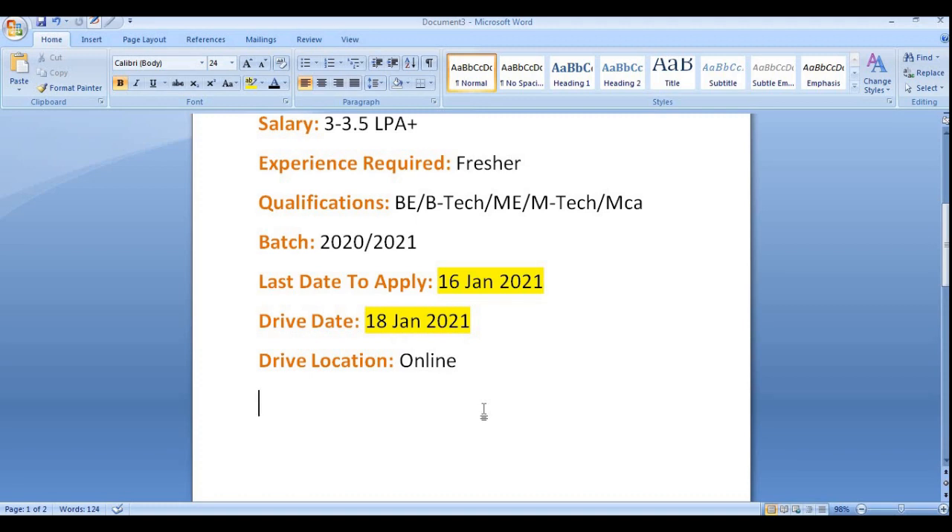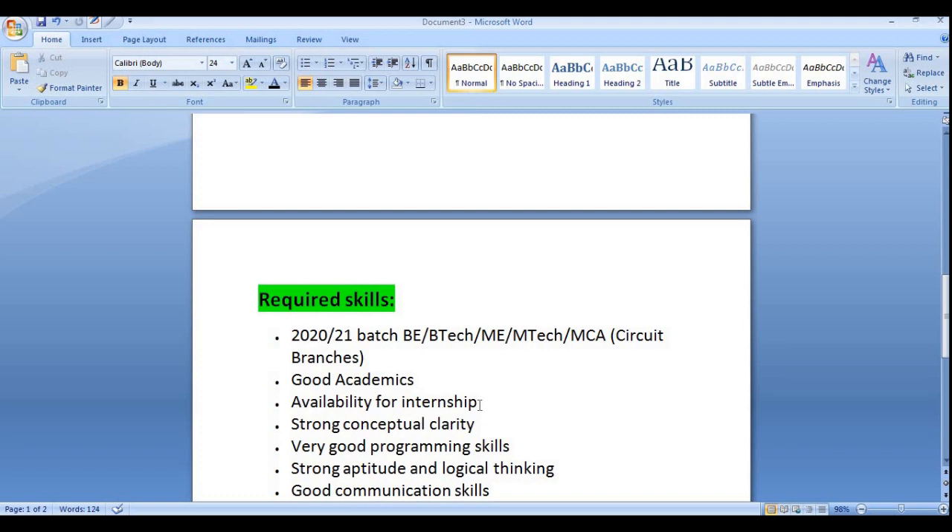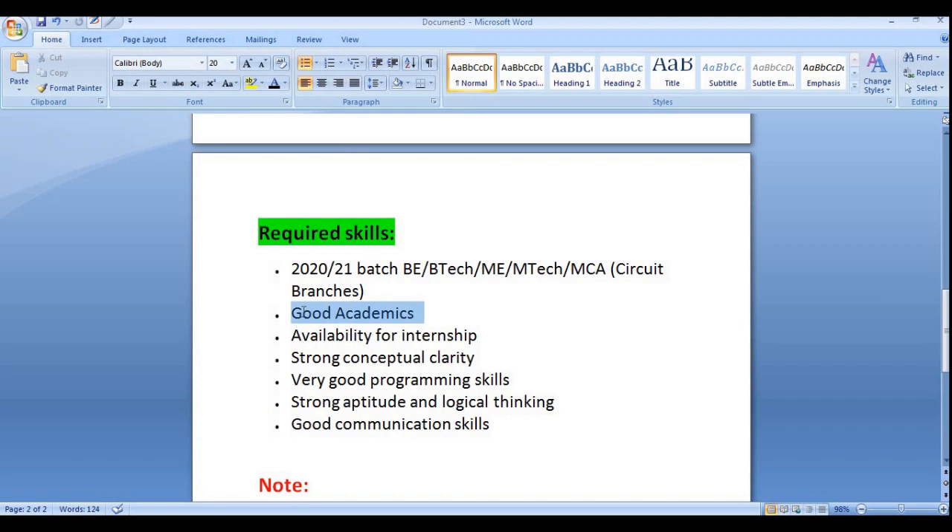The drive location is online or virtual — you can attend from home using your laptop or desktop. Only 2020 and 2021 pass-out candidates from B.Tech, M.Tech, MCA, and circuit branch are eligible. Mechanical, civil, plastic engineering, or chemical engineering candidates are not eligible. Good academics — a minimum of 60% — and availability for intensive training are mandatory.